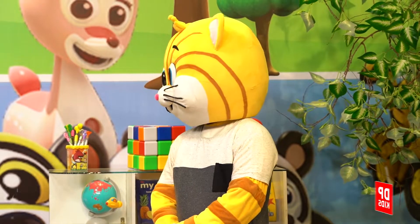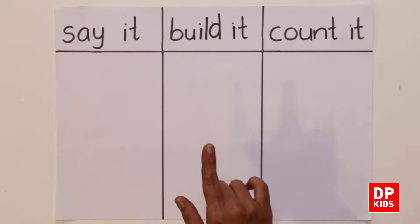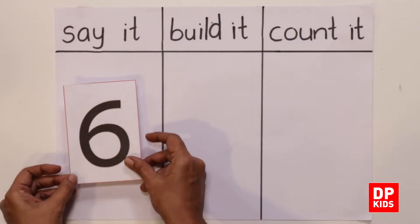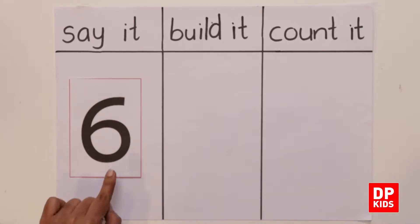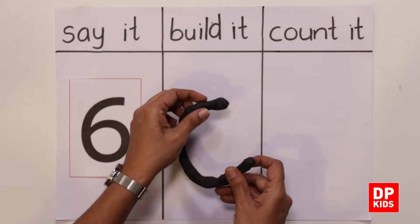Do you know the next activity? Yes — say it, build it, count it! Let's do it. Say it — six, number six. Build it — let's build number six together.